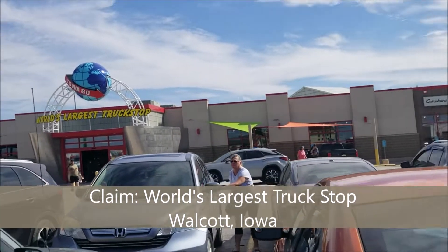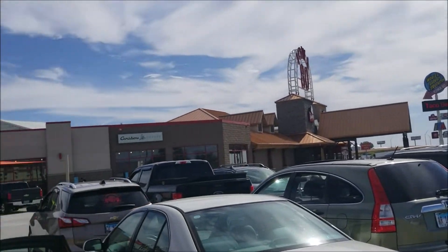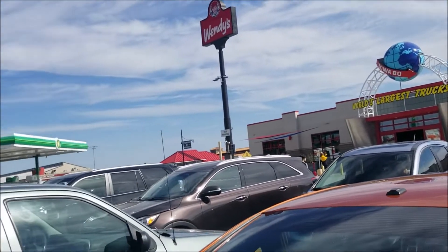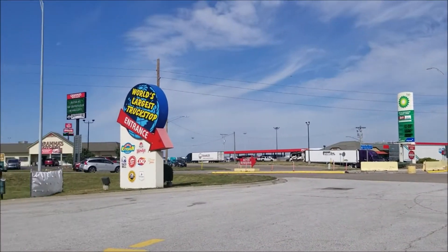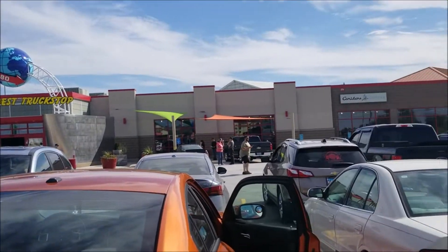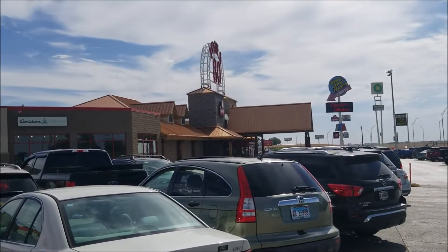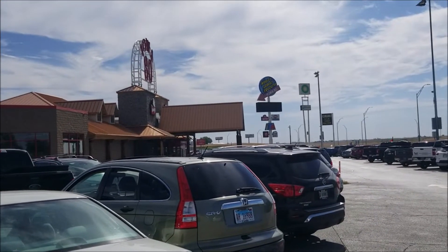This is what they're claiming to be the world's largest truck stop. Seems to be a theme on our trip — finding the world's largest of things. We're gonna head inside and take a look around. We've been here once before but thought we'd make another stop.